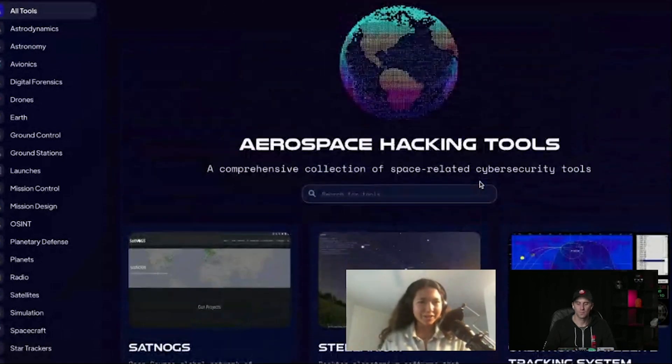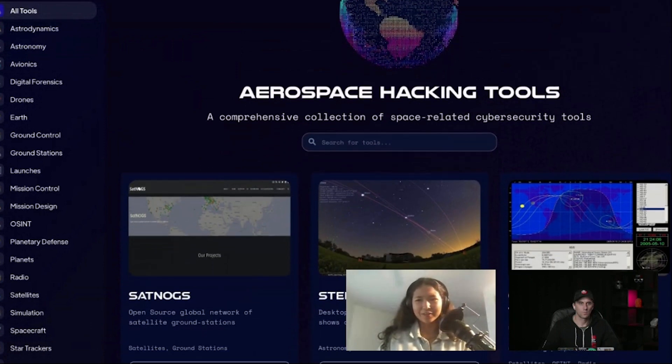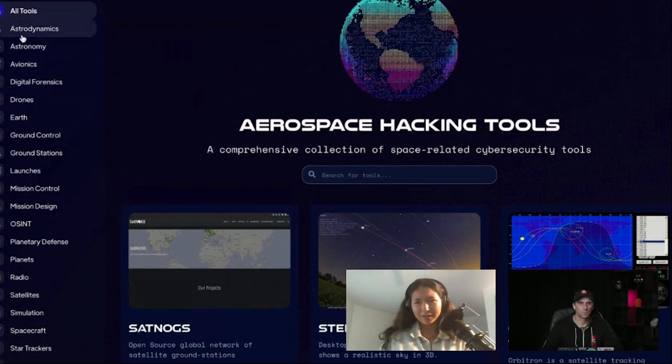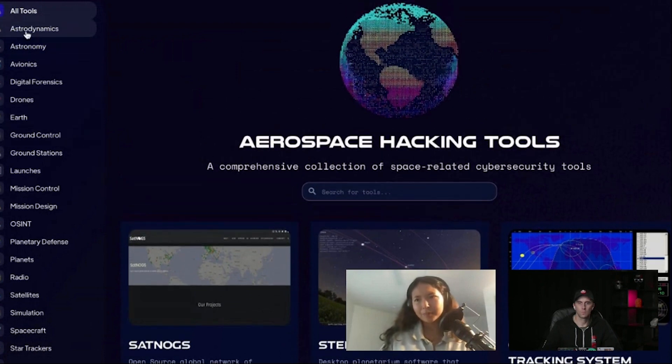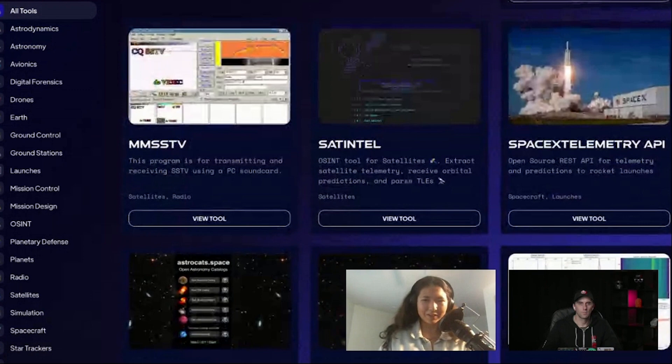So essentially, if you're interested in aerospace hacking, I noticed that there wasn't a lot of resources for tools out there. It was really hard whenever I was doing research to find a tool that was aerospace cybersecurity related. I had to spend hours sifting through GitHub repositories to find the correct tool. So I just wanted to make that process a little bit easier for researchers and hackers alike. You can see here we have a wide variety of different aerospace related systems you can select from, and it's essentially just an open source repository of resources you can use to conduct aerospace cybersecurity research.